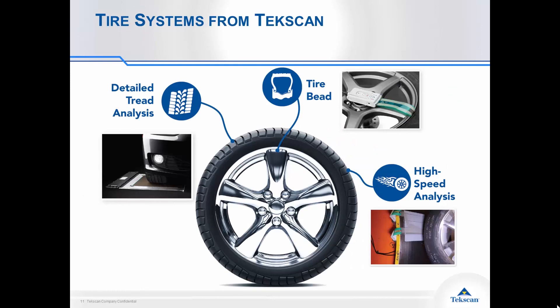We have our 2D array sensors that give you in-depth analysis on the tread tire, and we've talked about the high-speed tire analysis. We also have a sensor that can be inserted into the tire between the bead and the rim, which gives you insights on how that seal is performing. You can mount the electronics to the tire while spinning it and see how that bead changes in different positions throughout the rotation. So we give you tools to get full insight on the behavior of your tire and understand how you can improve your products.